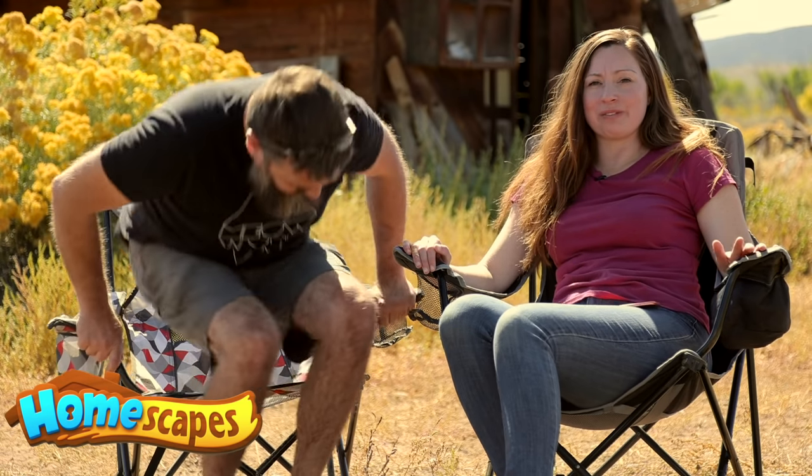Is it strange that as a tiny house nerd, I unwind by renovating a mansion in Homescapes? It's a little weird. But is it a tiny house if it's on a tiny screen?